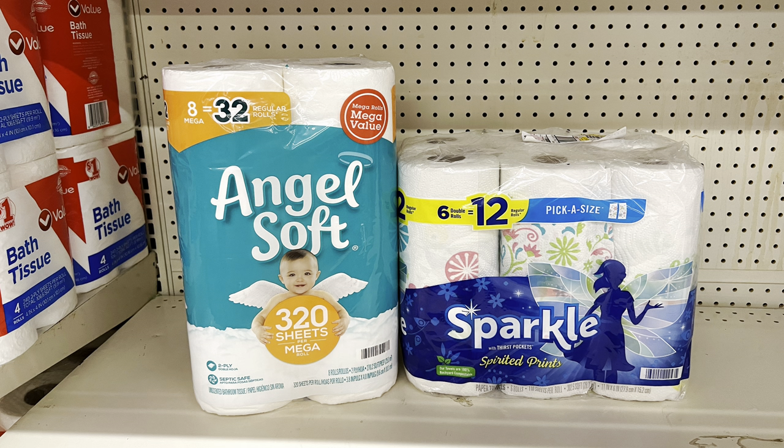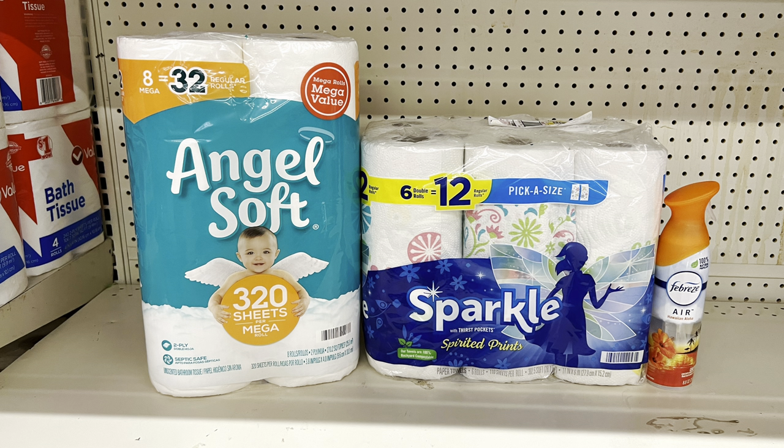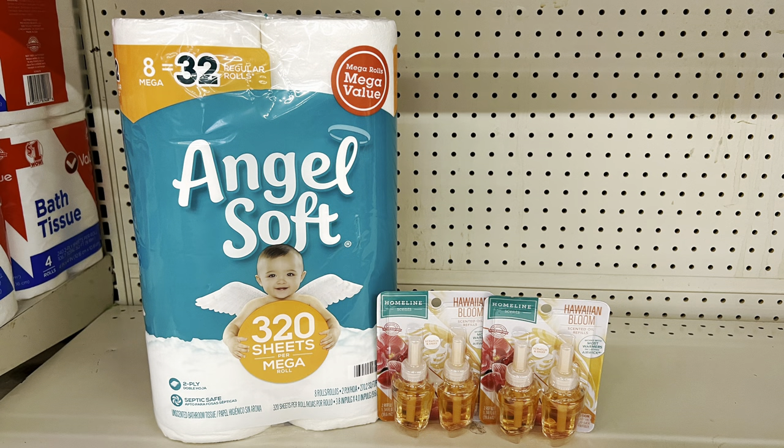Scenario one: Pick up Angel Soft at $5.95 using the one-dollar digital, and Sparkle paper towels at seven dollars using the two-dollar digital. Total: $12.95, and after coupons you pay $9.95. If you get the scented Angel Soft or Ultra, submit to Ibotta for a dollar cash back, dropping it to $8.95 before tax. You could also add Febreze Air Effect at $3.25 using the $2.30 digital, bringing you to $10.90 — or $9.90 with Ibotta.